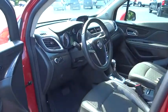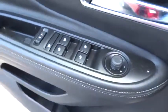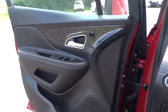Standard features that would make any car owner smile. This vehicle has less than 25,000 miles. Here are some of this vehicle's great options.